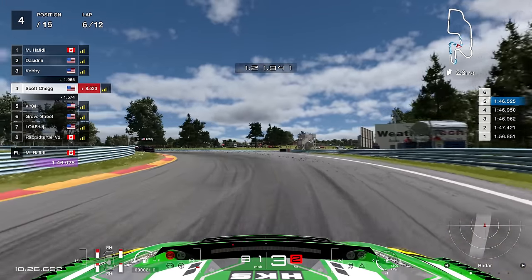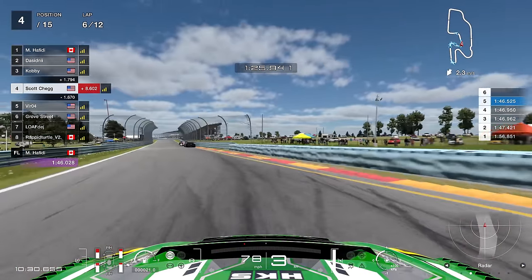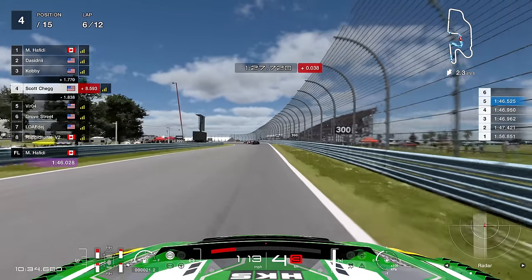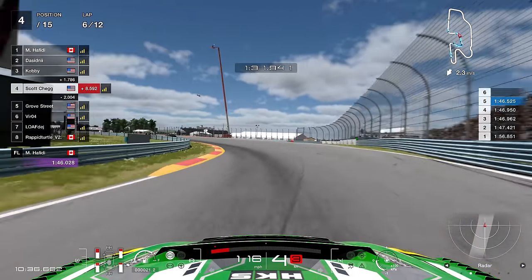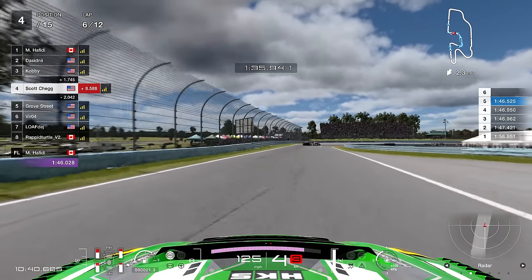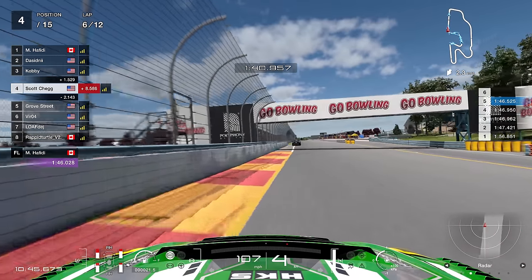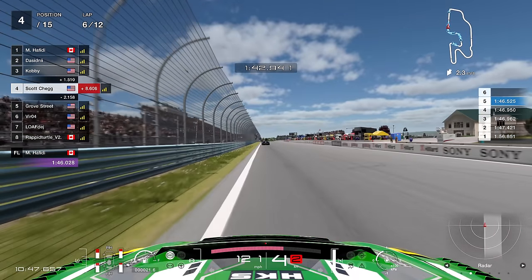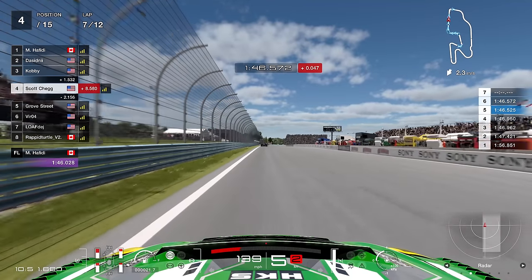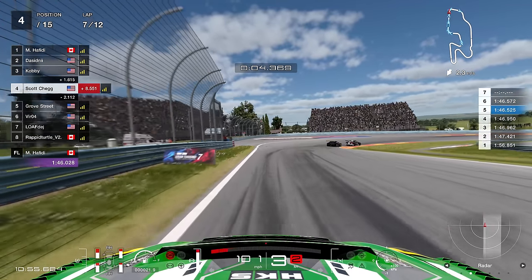Coming up to halfway in this race and things are looking up - made really good progress so far, very happy with it. Scott Speed always happy to be behind the wheel doing business. Through the final corner, rounding out the first half of the race - another 46.5. Very good consistency being shown here.